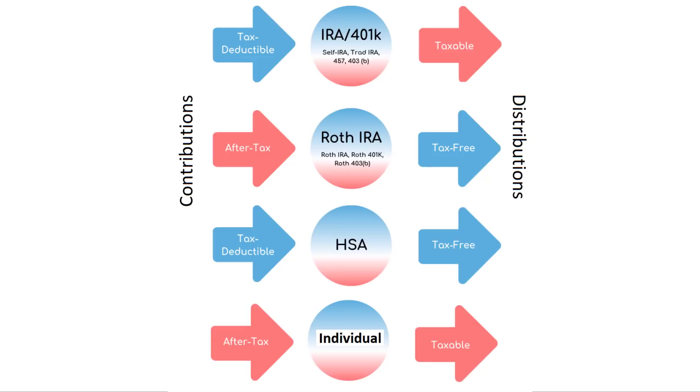So what is a Roth IRA? A Roth IRA, in simple terms, is an individual retirement account that allows you to withdraw tax-free distributions in retirement at the age of 59 and a half.